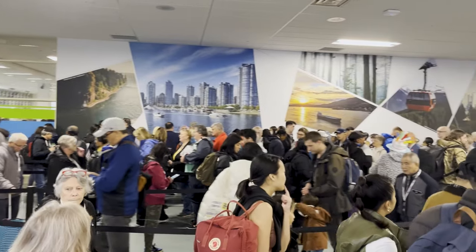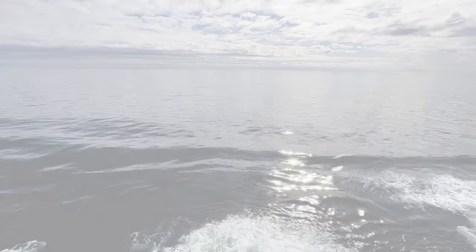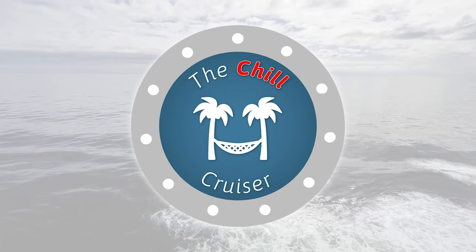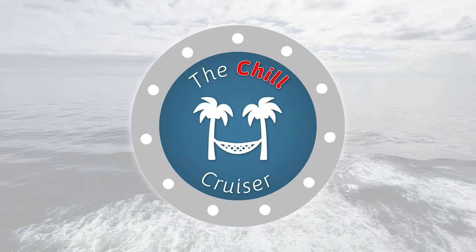If you're cruising out of Vancouver soon or thinking about it, you're not going to want to miss this. Hey cruisers, Andrew from Ottawa, Canada here. Welcome to The Chill Cruiser, where I review premium cruise ships from a chill perspective, sharing tips on how to save time, money, and grief on your cruise vacations. Today I'm going to share eight things you need to know if you're sailing out of the port of Vancouver.